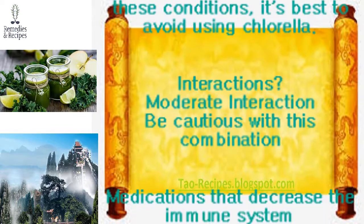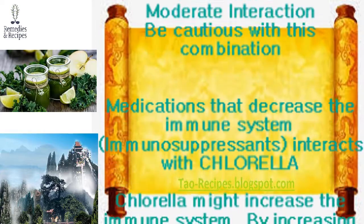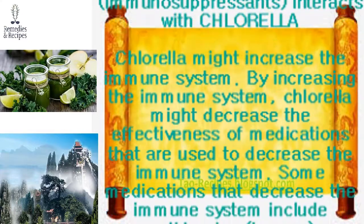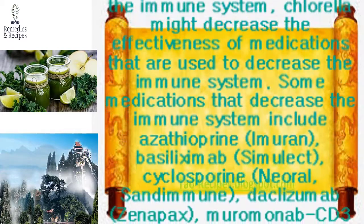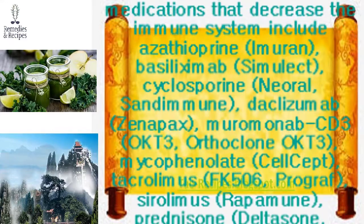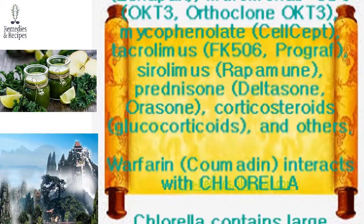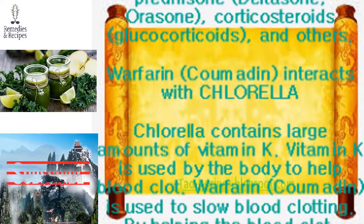Interactions — moderate: Be cautious with this combination. Medications that decrease the immune system (immunosuppressants) interact with chlorella. Because chlorella might increase immune system activity, it could decrease the effectiveness of immunosuppressant medications. Some of these medications include azathioprine, basiliximab, cyclosporine, daclizumab, muromonab-CD3, mycophenolate, tacrolimus, sirolimus, prednisone, corticosteroids, glucocorticoids, and others.